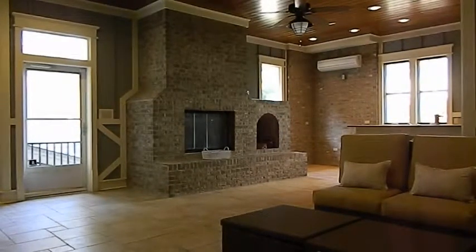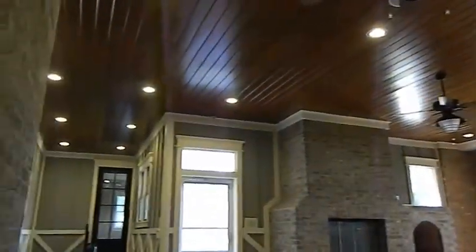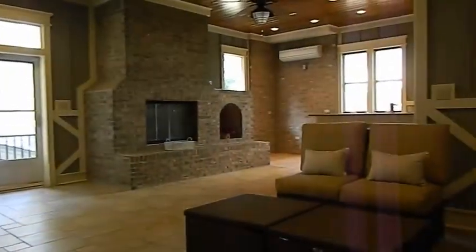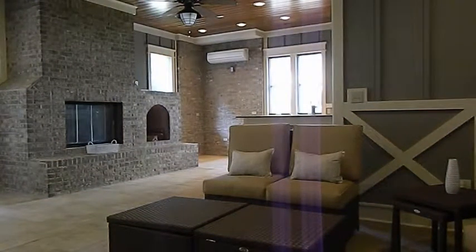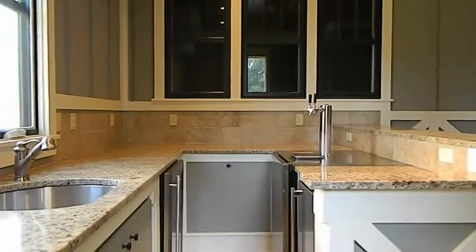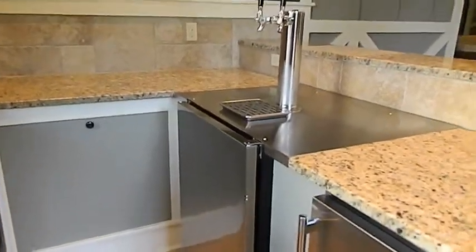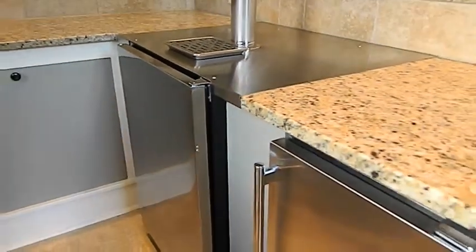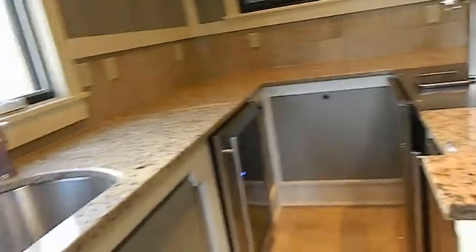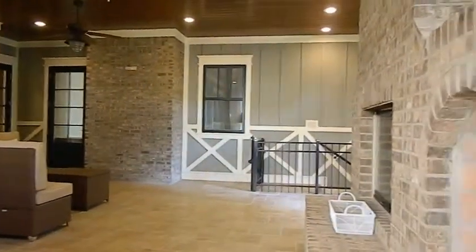I'll bring you into the indoor-outdoor entertainment area. It's a very large space — heated and cooled. Again, a lot of detail, a fireplace, and directly in front of us we have the serving area. A great place to have gatherings with family and friends, celebrate holidays, watch some football maybe. As you can see, there are two taps and a kegerator. Here we have an independent ice maker and an additional small refrigerator to keep your beverages cool. There's the fireplace.